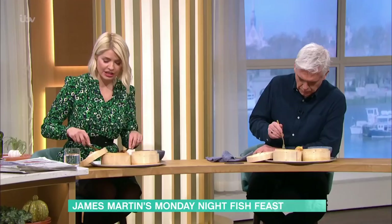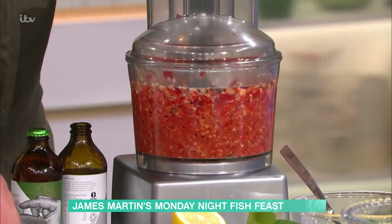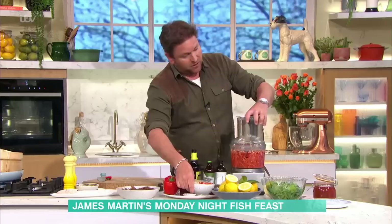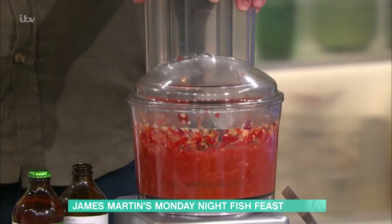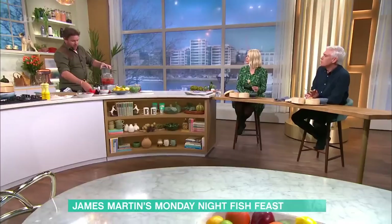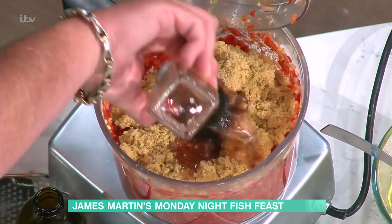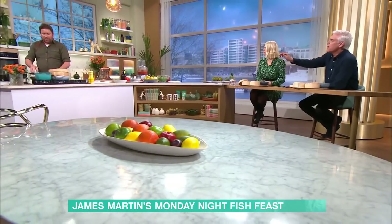It doesn't taste as spicy as it looks, because you're going to cool it down with tomatoes. You can take tomatoes out of a tin, or use fresh tomatoes when they're in season in the summer — tinned tomatoes are really good too. And then we've got some sugar. The sugar creates this beautiful stickiness over a period of time. And that was red wine that just went in afterwards.